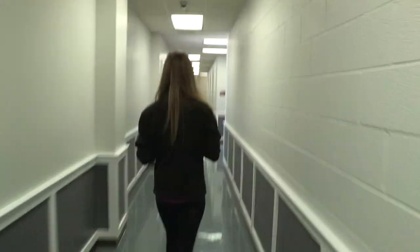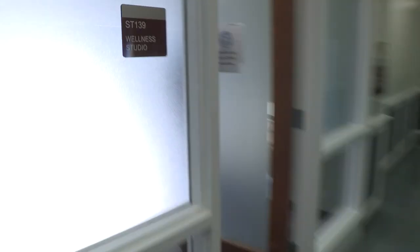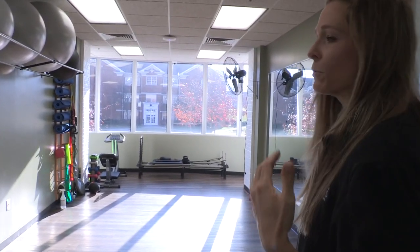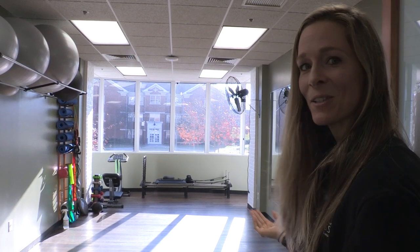Let's go check out the wellness studio. Come on in. If you are looking to just relax, detox, maybe do some stretching or core work, this space is for you.